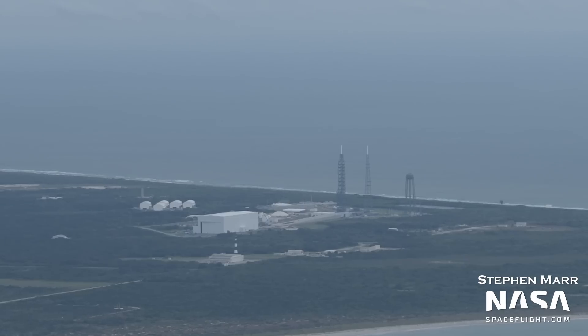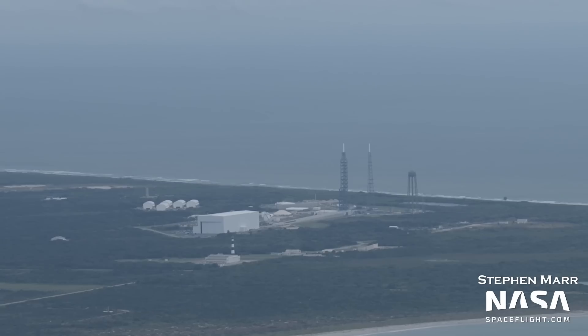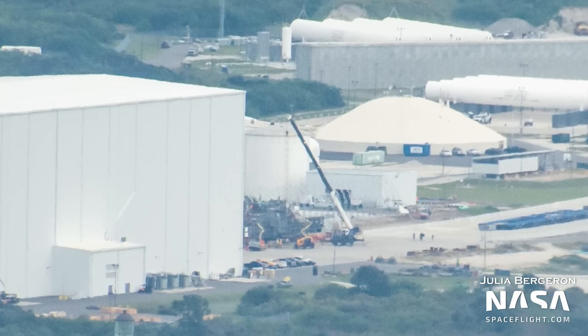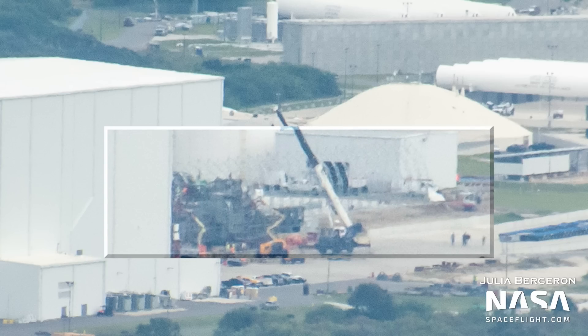Hopping over to Blue Origin's Launch Complex 36, there's still activity just in front of the main horizontal integration facility, where a large piece of hardware is being assembled. Just behind that, we can just see the frame for a tent going up where a concrete slab was recently poured for a GSE storage building.